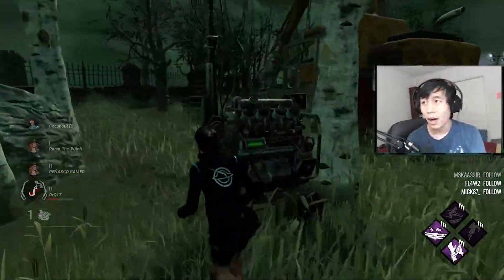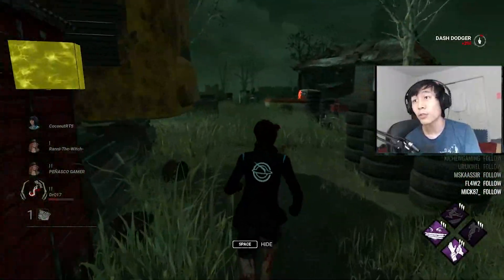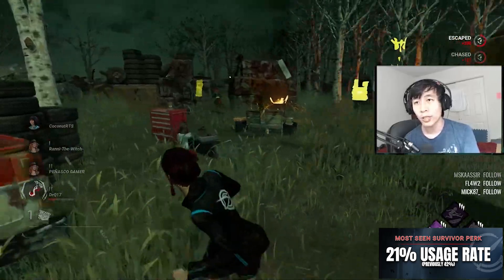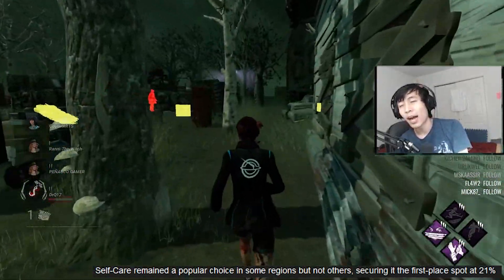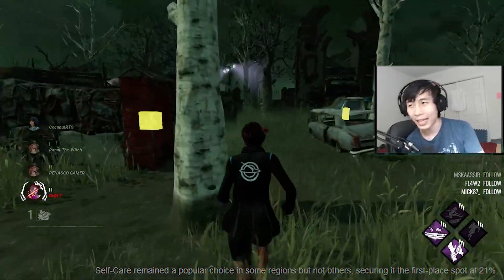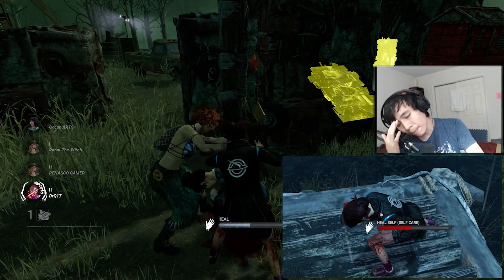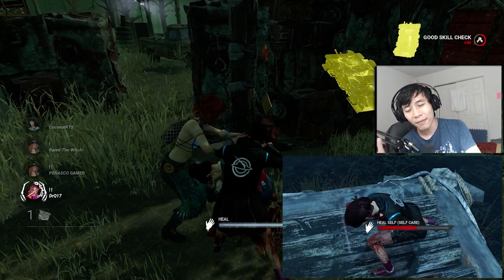Another note on Self-Care: it is maybe the most used perk in Dead by Daylight at a whopping 21% usage rate — but that's only in certain regions. In America, we have a big stigma around using Self-Care. Killers love it when Survivors use Self-Care because it's essentially a free perk slot for them — 40 seconds of no pressure on gens.